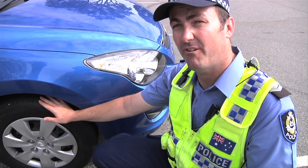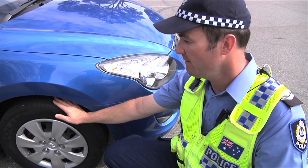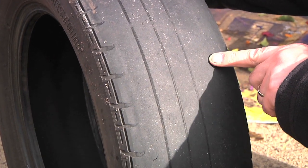For example, every tyre on a motor vehicle must have a minimum of 1.5mm of tread for any part of that tyre that comes in contact with the road surface. This tyre, for example, lacks sufficient tread.